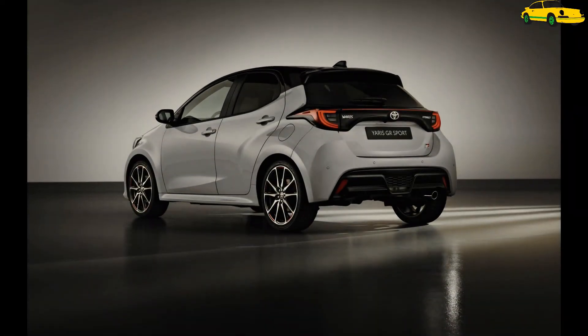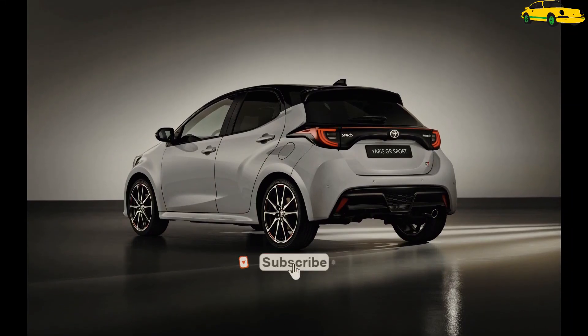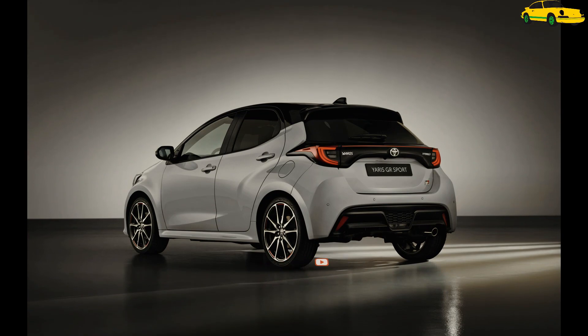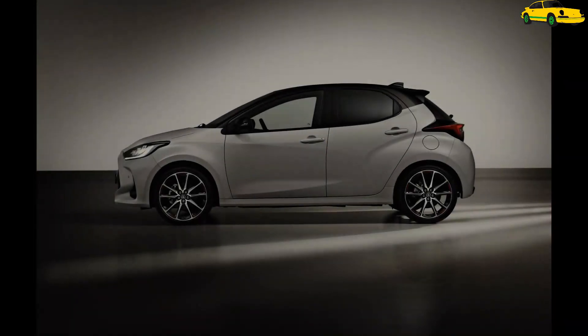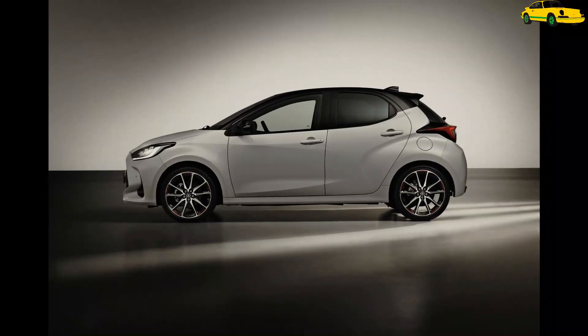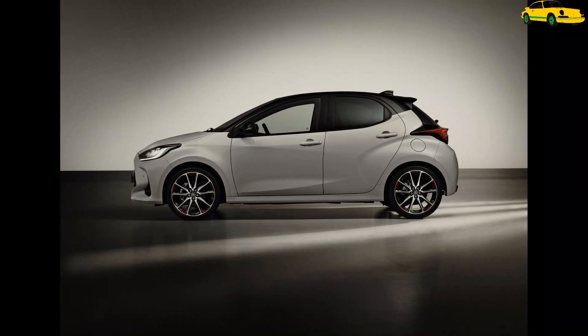Toyota's GR Sport model range welcomes its latest member — this is the new Toyota Yaris GR Sport for the European market, with sales starting from the second quarter of 2022. Despite its sporty character, the Yaris GR Sport shouldn't be confused with the GR Yaris hot hatch. Unlike the latter, which is a rally-bred homologation special featuring many unique components, the Yaris GR Sport is nothing more than a mildly spiced-up Yaris supermini.